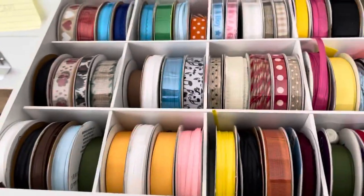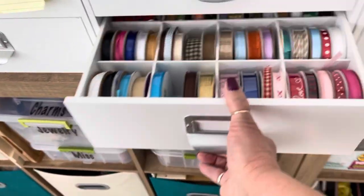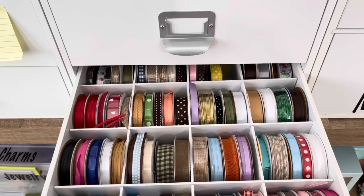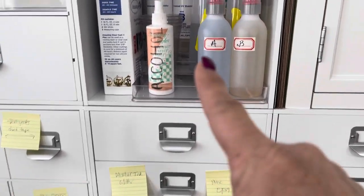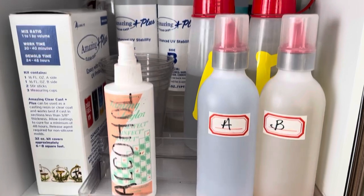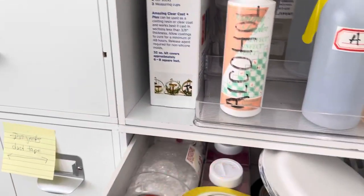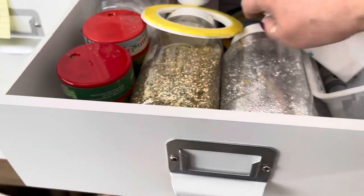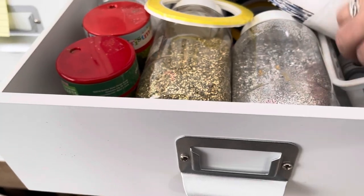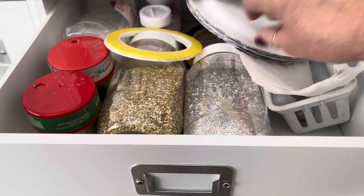Right now it's not as organized as it should be because I just went through it all the other day. This is where I keep all of my epoxy supplies — you can see I've got the epoxy, my alcohols, extra containers. I've got some big glitters that I also use. And then we have the epoxy dyes and paper plates.